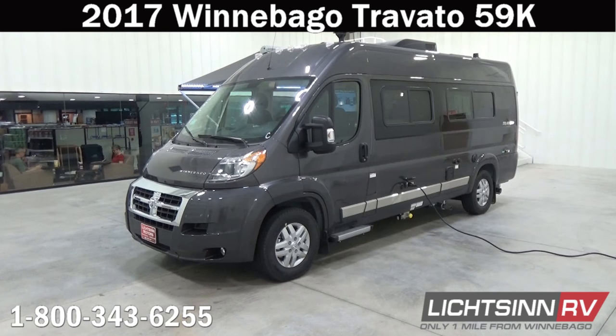Thank you for visiting Litton RV and for the opportunity to unveil the all-new, restyled and re-engineered latest and greatest 2017 Winnebago Touring Coach Travato 59K. We're located only one mile north of the Winnebago, Itasca, and Winnebago Touring Coach Division of Winnebago Industries in Forest City, Iowa, recently named North American top dealer for sales volume back-to-back for 2015 and 2016.